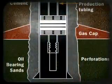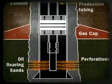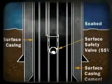To complete the well for oil or gas recovery, production casing is set and cemented at the bottom of the well in contact with the oil bearing sediments. Shell shaped explosives perforate the casing and cement, allowing oil and gas to flow into the well bore.